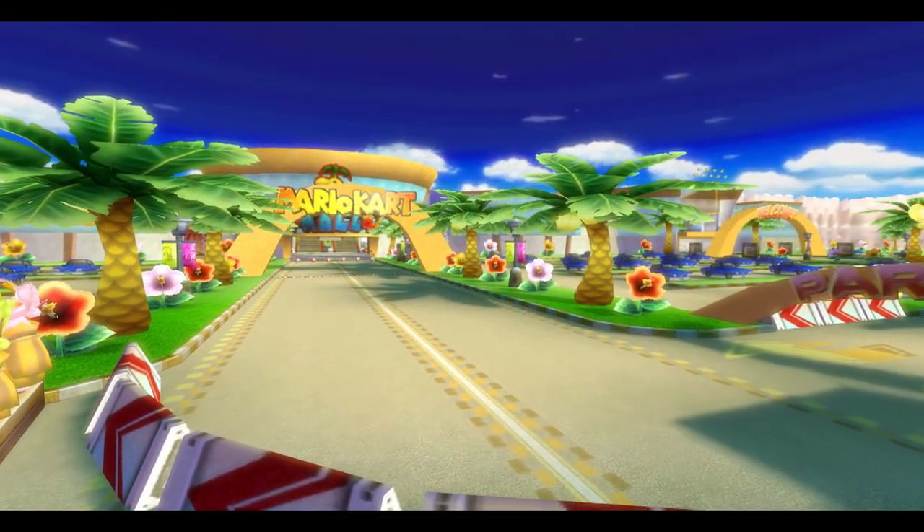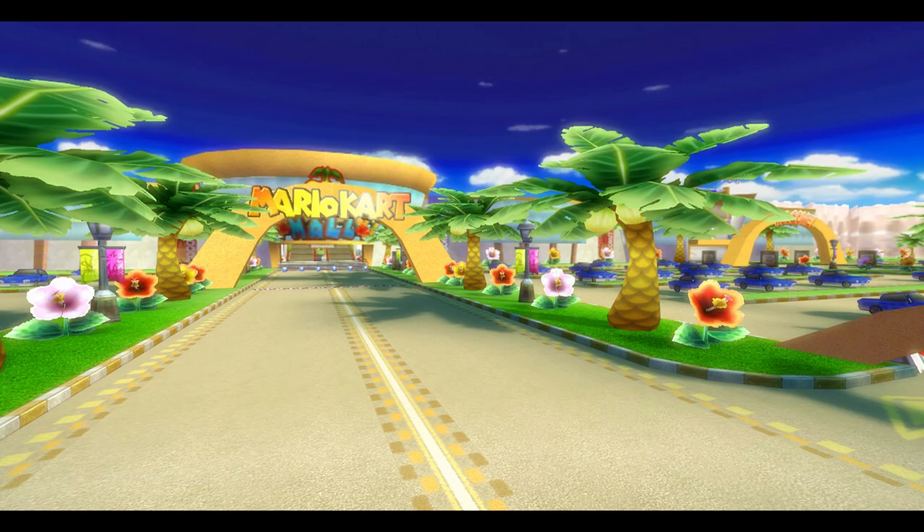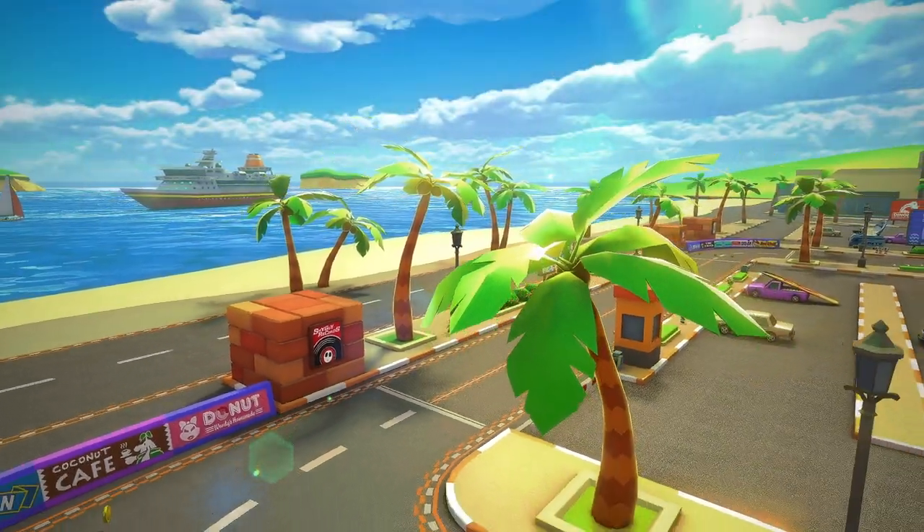Here's a hot take: I think the palm trees on the original Wii version actually look better than the ones on the Switch. They're much more full, lush, and cartoony, whereas the ones on the Switch go for a more realistic look, which I'm not a big fan of.